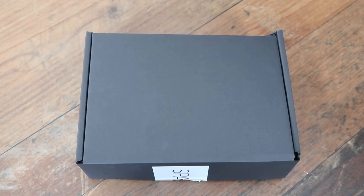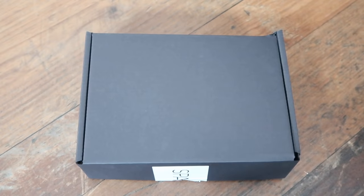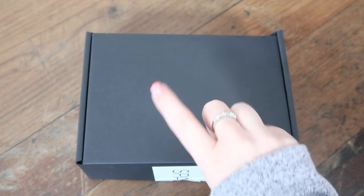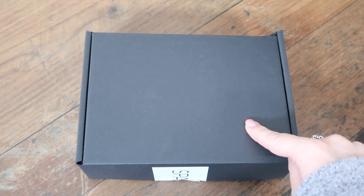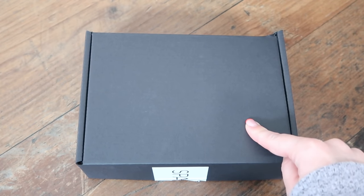Hey guys, welcome to Planning with Crystal. Today's unboxing is the Space NK Beauty Discovery Gift for April 2022, called the Feel Good Edit. In this video we're going to address three points: what's in the gift, how much is it worth, how much is each individual item worth, what does it do, and is it worth it?